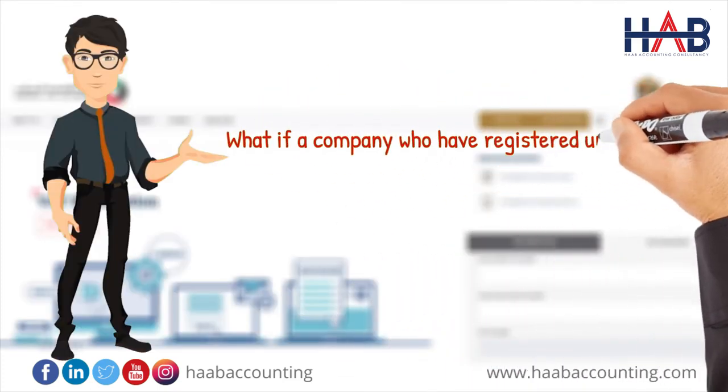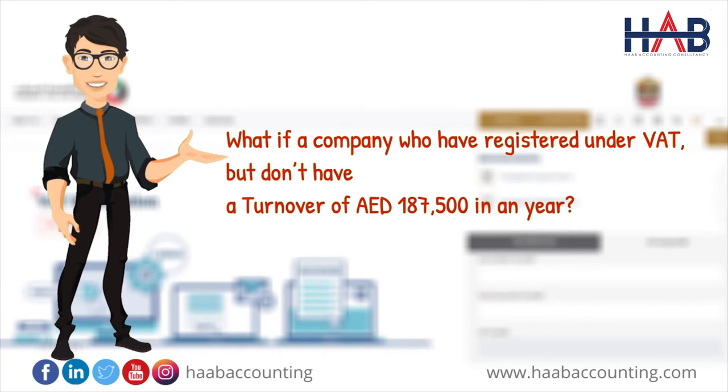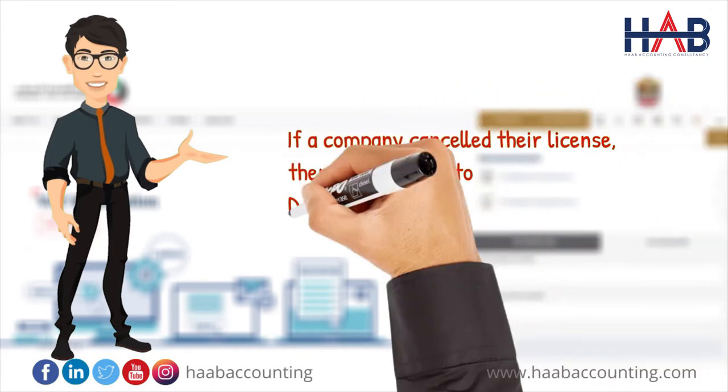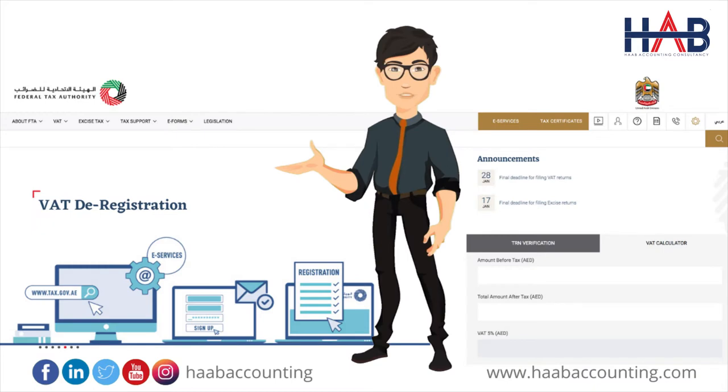What if a company who has registered under VAT but doesn't have a turnover of 187,500 dirhams in a year? If a company cancels their license, do they need to deregister VAT? There are so many confusions about deregistration. Let's understand it clearly.